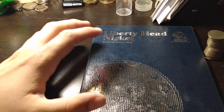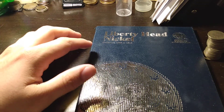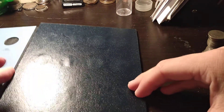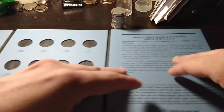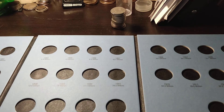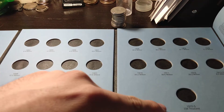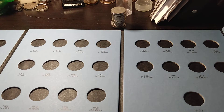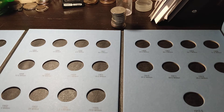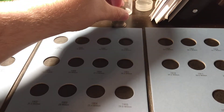Hey everybody, I'm back with another folder filling. This time I got some overhead nickels — V nickels. I got a pretty tall stack over here and I got the book open. It goes from 1883 to 1912-S, which is going to be significantly harder to find. There are some rarer dates but not a ton of absolute key dates, other than that 1912-S.